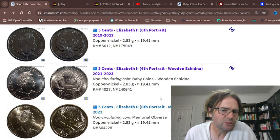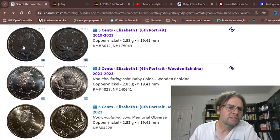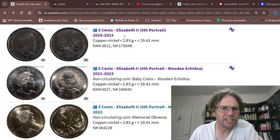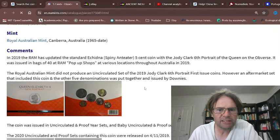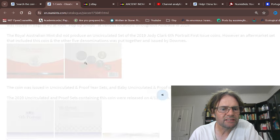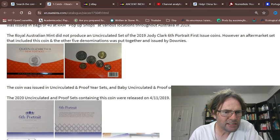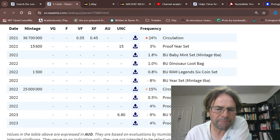Basically we have three different five cent coins. We have the normal issue which has not the memorial obverse — it's just a standard one. I'm not too sure where that was actually issued, but I think it's a 2019 portrait. It was in the 2023 beautifully uncirculated set and proof.